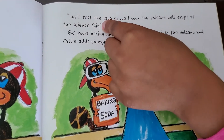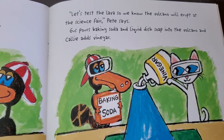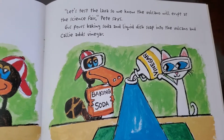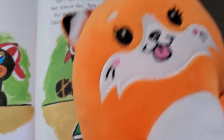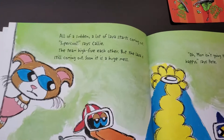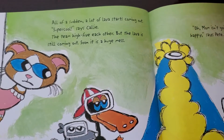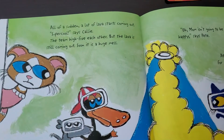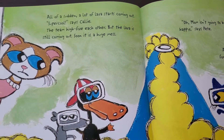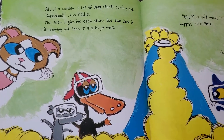Let's test the lava so we know the volcano will erupt at the science fair, says Pete. Gus pours baking soda and liquid dish soap into the volcano, and Kelly adds vinegar. Nothing happens at first. All of a sudden, a lot of lava starts coming out. Super cool, says Kelly. The team high-fives each other, but the lava is still coming out and soon it is a huge mess.